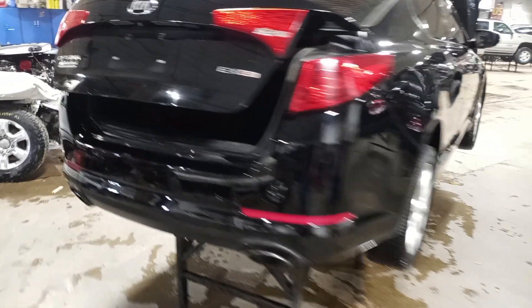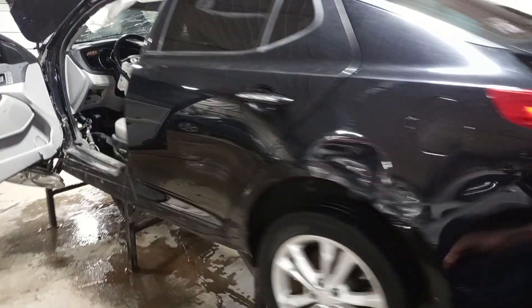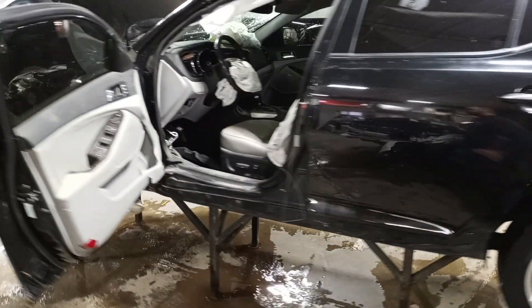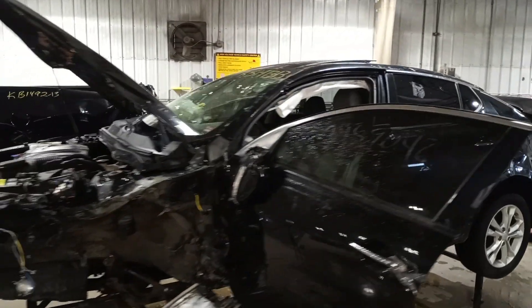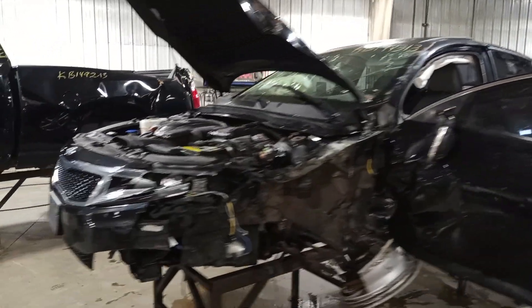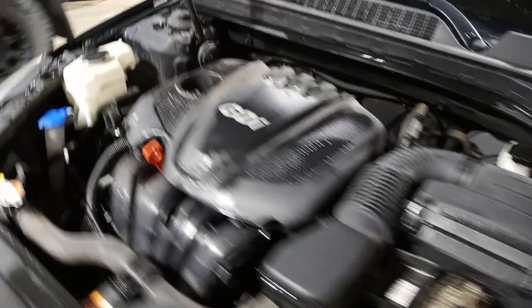It has a backup camera and dual exhaust. The left front suspension is damaged.